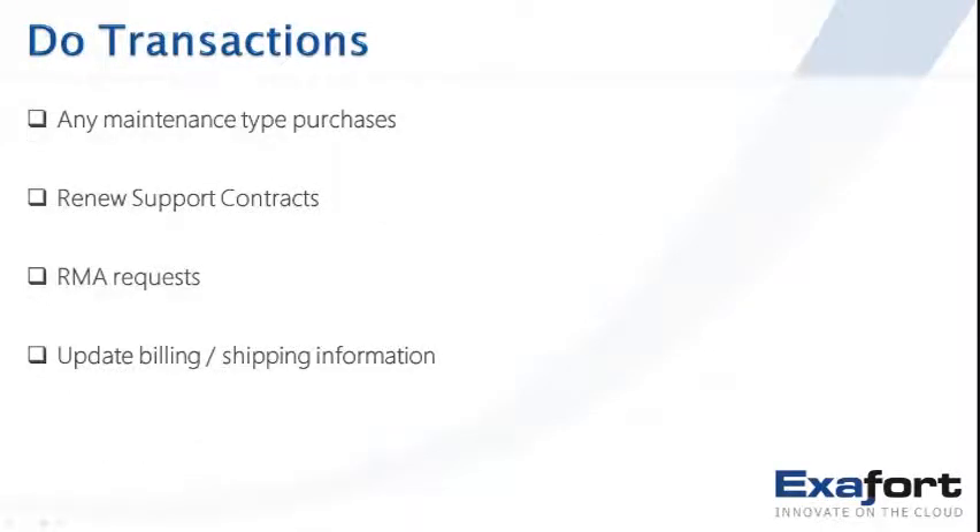Some examples of transactions: typically these come after the mainstream commercial transaction. This includes maintenance purchases, renewal of support or service contracts, RMA (return material) requests and approvals, and updating billing and shipping information on file. When thinking about portal design, consider all three cases — informational needs, requests for help, and transactions — as these will drive portal design in a big way.